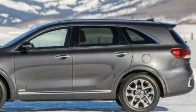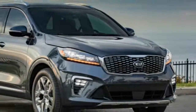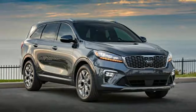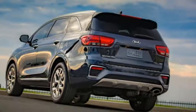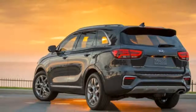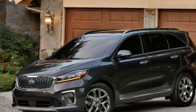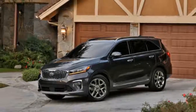I would assume it would be less prone to crying wolf than the comparable system found in the Stinger, where it didn't seem to get along with the quick, ultra-responsive steering. A third-row seat is now standard regardless of trim level or engine. Previously, the Sorrento came standard with 5-passenger seating,